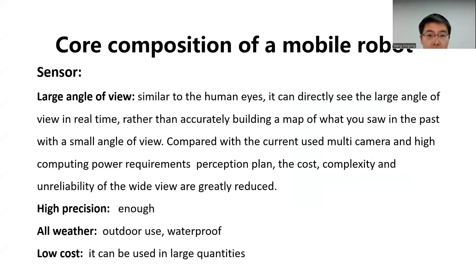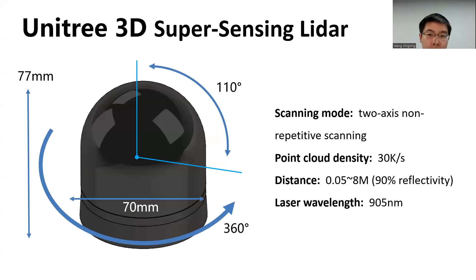We have developed a very special new sensor that has solved problems we have had with robot perception. Its biggest characteristic is its super-wide perception field of view — similar to human eyes, it can directly see a large angle of view in real time, rather than quickly building a map from a small angle of view. Compared with systems that require multiple cameras and high computing power, this wide-view sensor greatly reduces perception, planning, cost, and complexity.